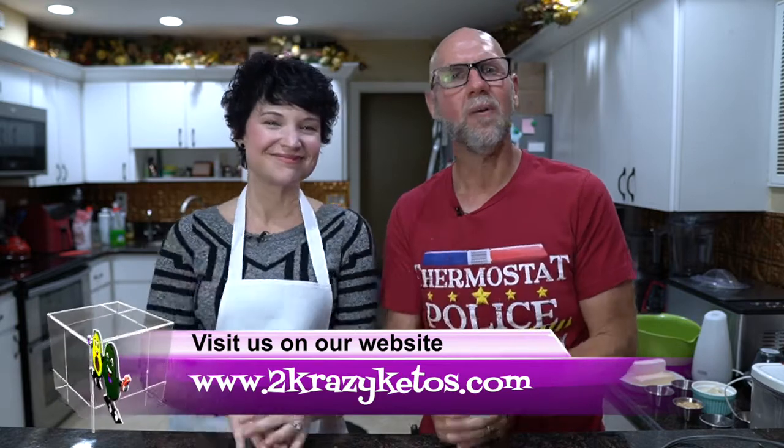Hey, what's up family? I'm Rachel and I'm Joe, and we are 2 Crazy Ketos. If you're new to our channel, welcome. Here on 2 Crazy Ketos, we do different things like product reviews, recipe videos, and we talk about various keto topics. Then every Monday, we sit down on the couch for Keto on the Couch, where we just kind of talk about what's going on in our lives for the week. You can find us on Facebook, Instagram, and Twitter, and we have a website at 2crazyketos.com where you're going to find all of our different recipes.